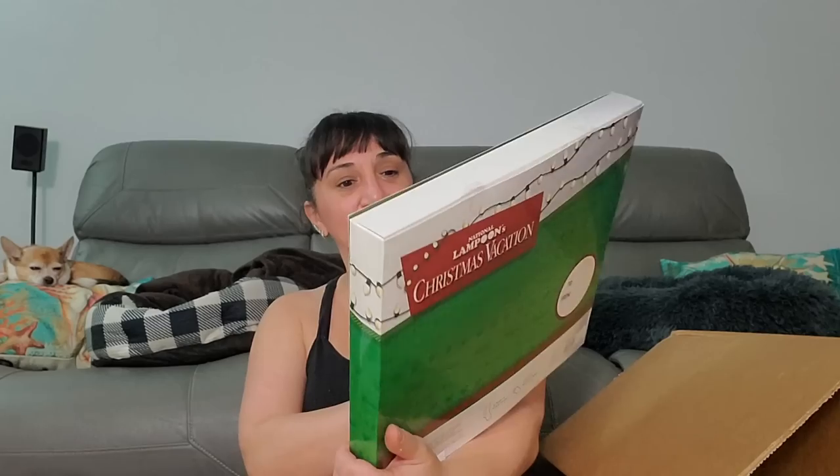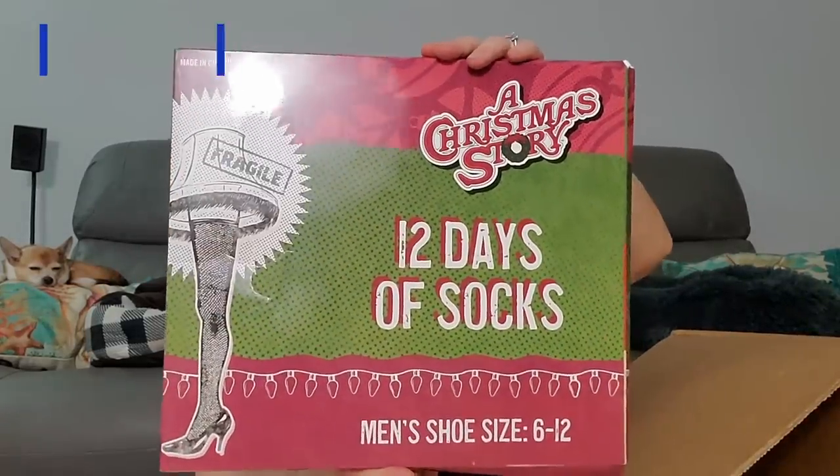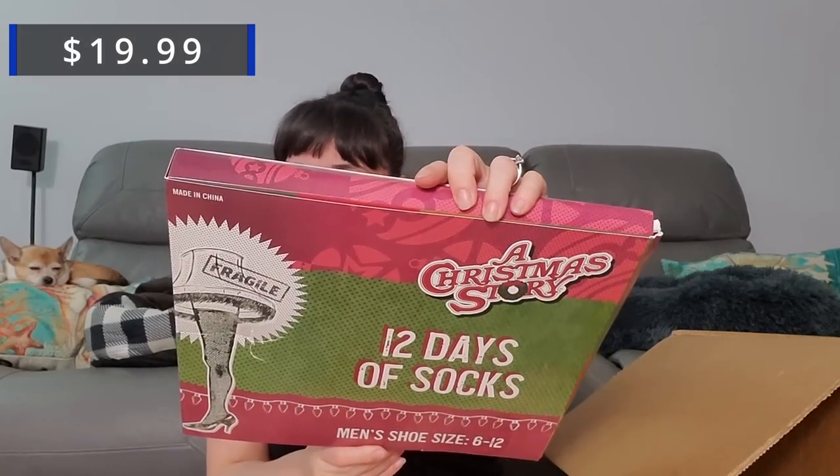Now we got 12 Days of Socks — National Lampoon's Christmas Vacation! This is Rob's favorite Christmas movie. He likes to watch it every Christmas. Do you want 12 pairs of socks? I'll save that for Christmas if you don't want them. We got two more of the finishing Flawless Brows, and another one — the Christmas Story 12 Days of Socks. I mean, obviously I'll keep these until Christmas time.